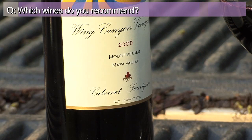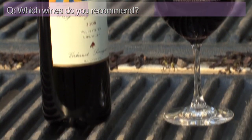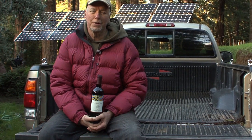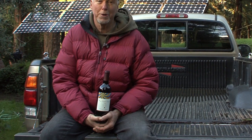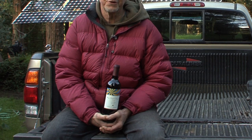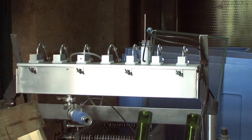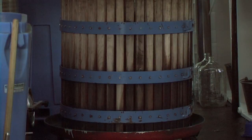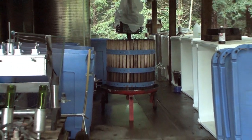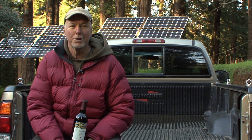This is our 2006 Cabernet Sauvignon. It's 75% Cabernet, 15% Merlot, and 10% Cabernet Franc. It was a terrific growing season — we've had several in a row with excellent ripening conditions. No storms prior to harvest to dilute the intensity of the harvest. So this was as good as it gets here in 2006, a reasonable quantity. We made 20 barrels off the vineyard, almost 500 cases. The numbers were excellent and the quality of the wine at bottling is all I could hope for, and I think it's going to age very well.